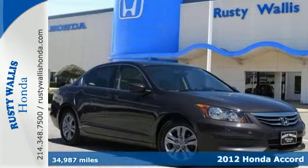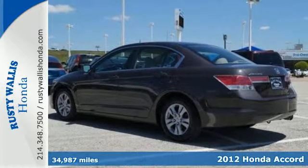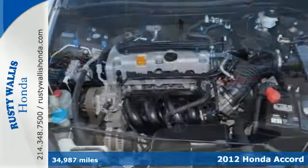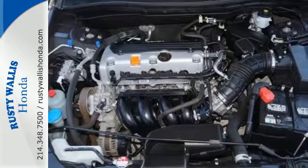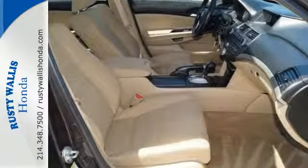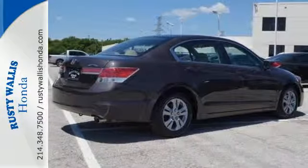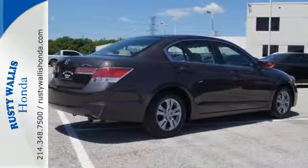It's a 2012 Honda Accord. The long list of this Accord's standard amenities include steering wheel audio controls, rear defroster, anti-lock brakes, cruise control, and speed sensitive steering. This well-engineered car will be reliable for years ahead. It also comes with four-wheel independent suspension and keyless entry.